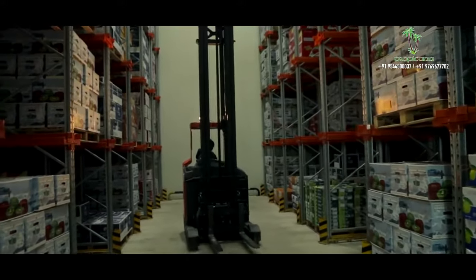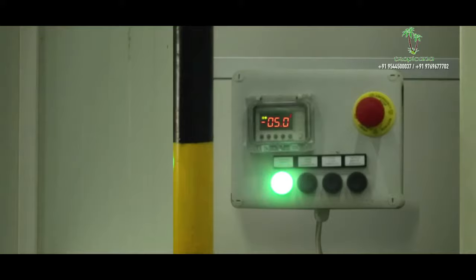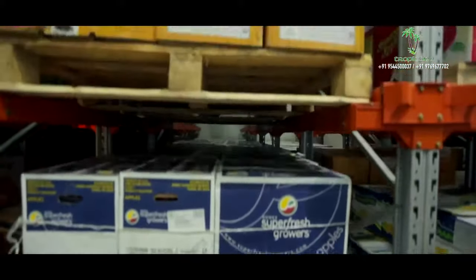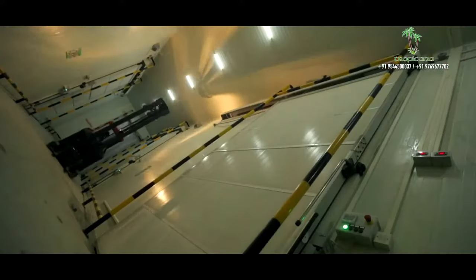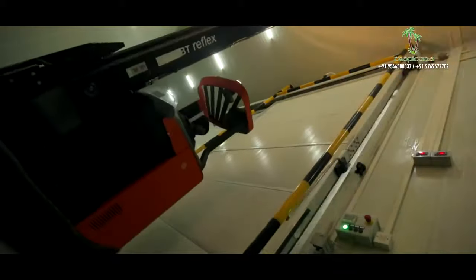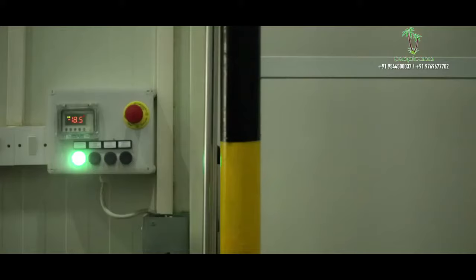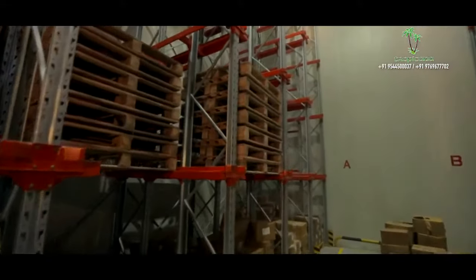The cold storage maintains a temperature of 2°C to 7°C, preserving the clients' fruits, vegetables, and spices as farm fresh. The deep freezer, with temperatures ranging from minus 18°C to minus 22°C, will take good care of frozen food items.